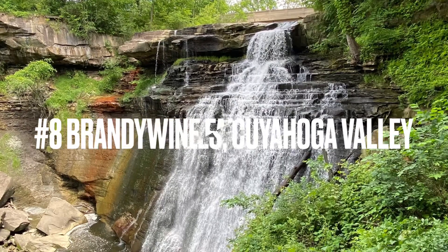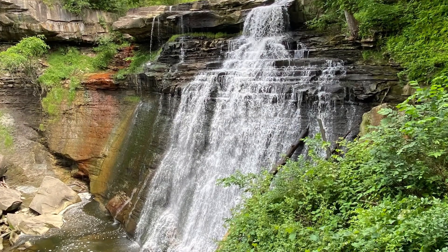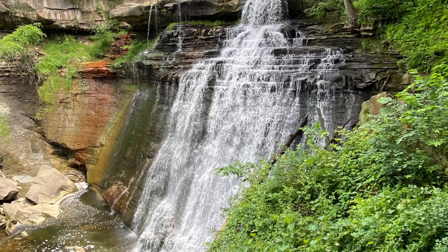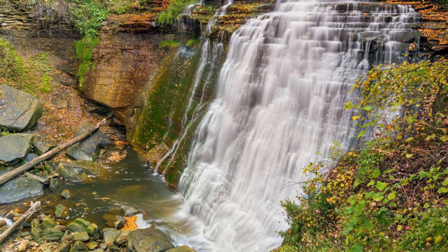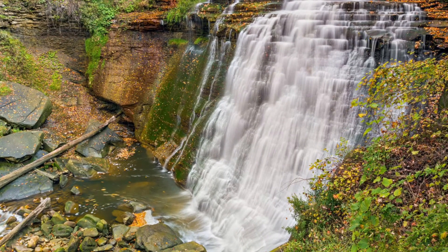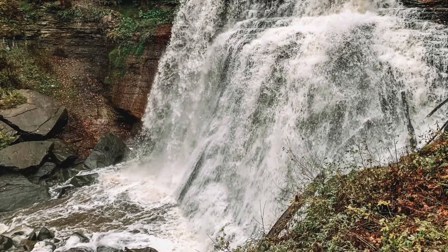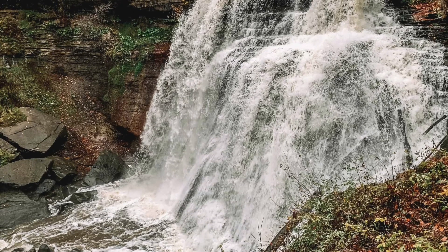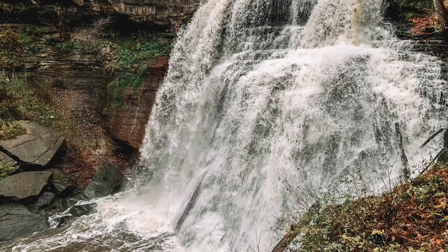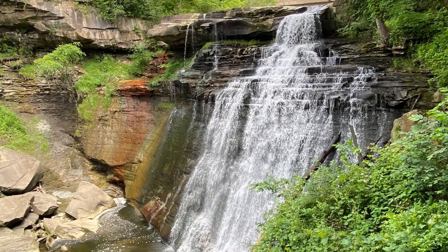Number 8 is Brandywine Falls in Cuyahoga Valley in Ohio. Cuyahoga Valley is not my favorite national park by any means, but Brandywine Falls is a great star attraction. The rocks seem to form steps in a similar way as they do with Dark Hollow Falls, but in a more unique shape. This one feels taller, and the perspective is part of why it feels like a larger, more imposing and impressive sight than Dark Hollow Falls. It's definitely a wonderful one to look at.